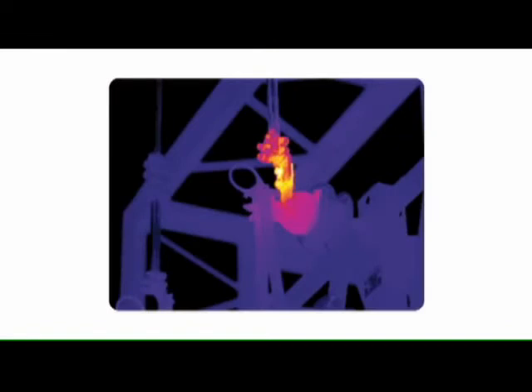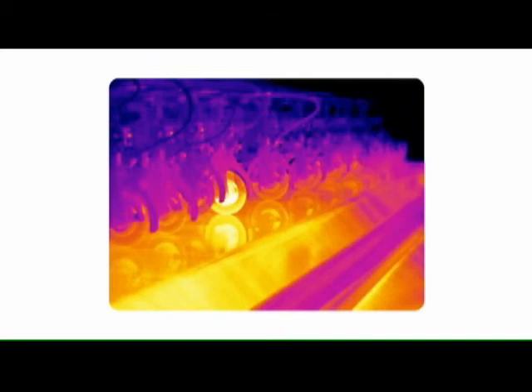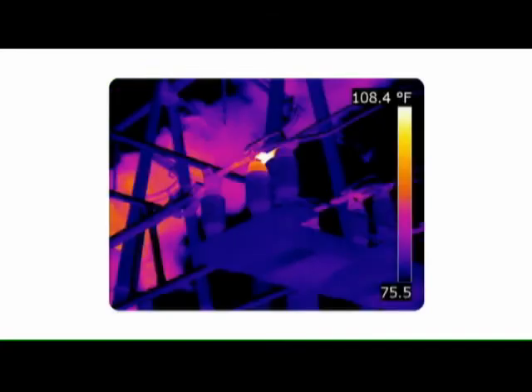Predictive maintenance, energy savings, boiler and furnace inspection — FLIR has a camera for any industrial application.